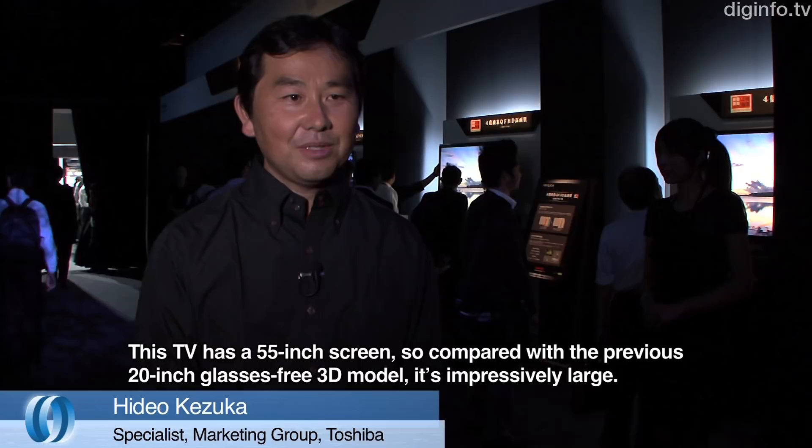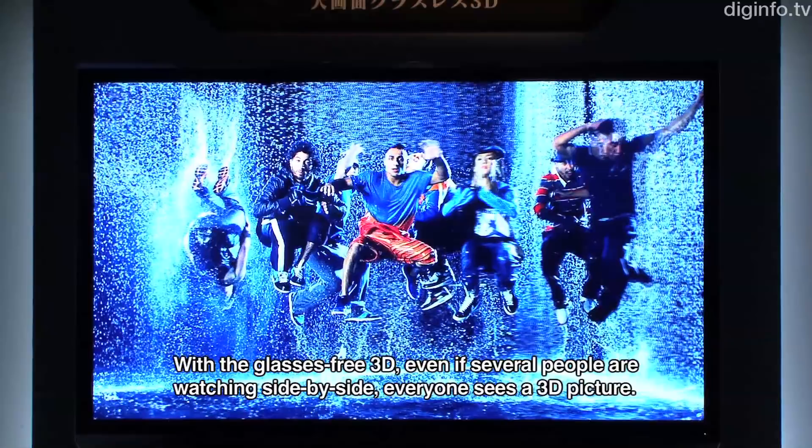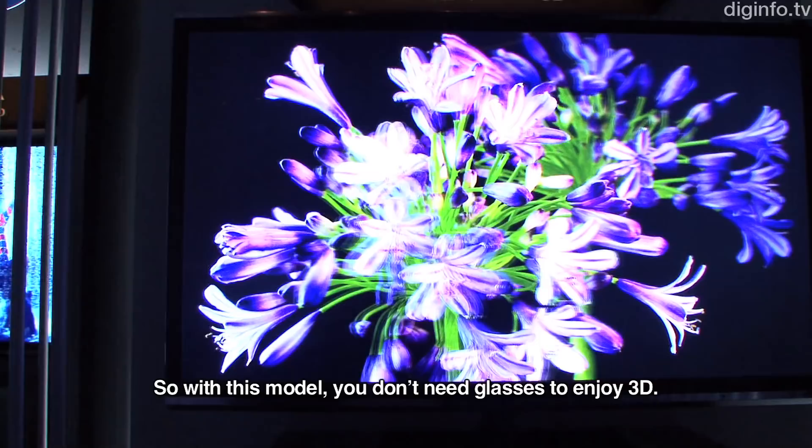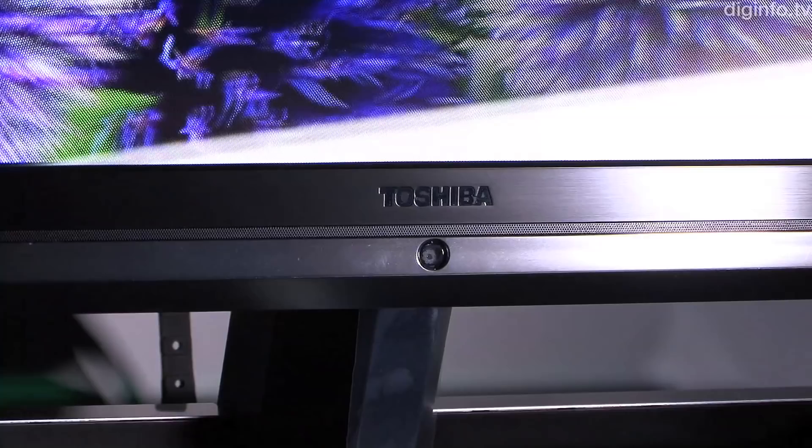The model name is 55X3 and the screen size is 55 inches. It features glassless 3D, which means you can view the 3D effect from each side of the screen.